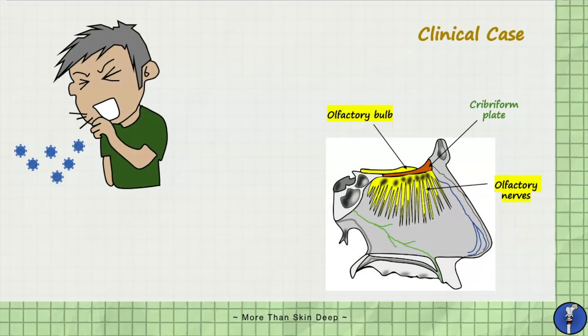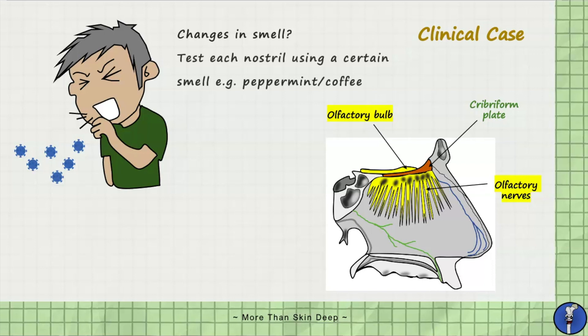Now let's go back to Mr Patel who developed anosmia after contracting COVID-19. Generally the olfactory nerve can be tested during a cranial nerve examination by asking the patient if they've noticed any changes in their sense of smell, followed by asking them to close their eyes and identify certain odours such as menthol, peppermint or even coffee. It has become well known that loss of smell is a common symptom of COVID-19 and anosmia can persist even after active infection.